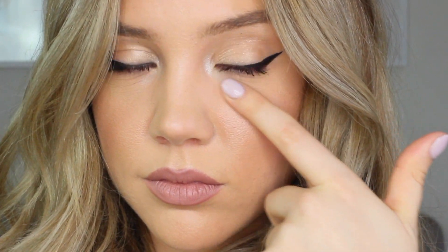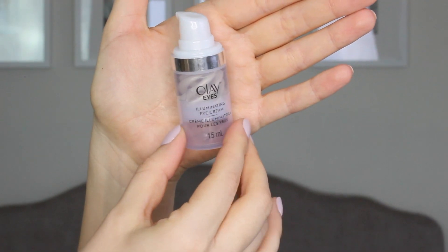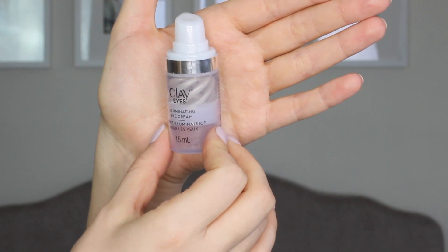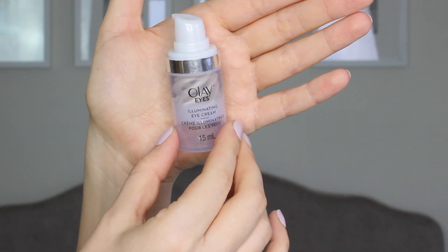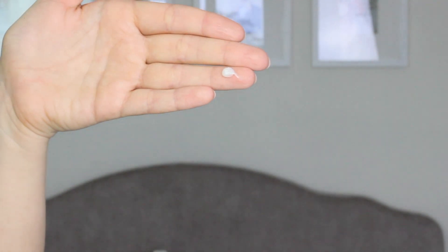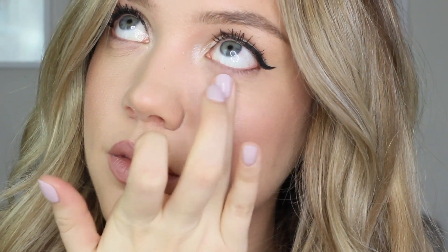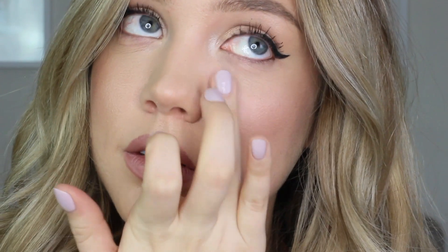For the first hack, most of you guys know that I have been suffering with dry under eyes, especially with my makeup creasing under my eyes, and my saving grace has been this Olay Eyes Illuminating Eye Cream, which I'm more than halfway done. I have been using this day in and out, and also on top of my makeup during the day if my makeup has been creasing. Taking the smallest amount, you just tap this right under your eye and you guys can visually see that the creasing just disappears. It's so illuminating and it really hydrates under my eyes.